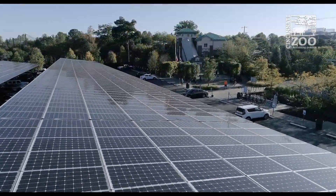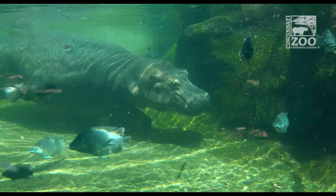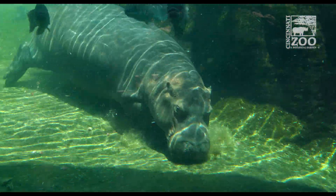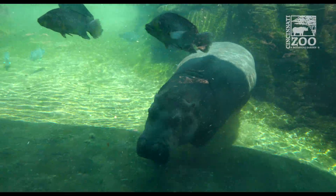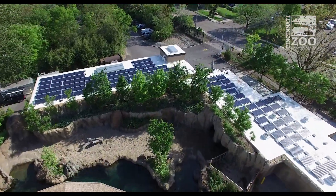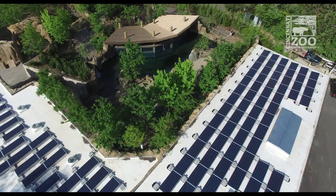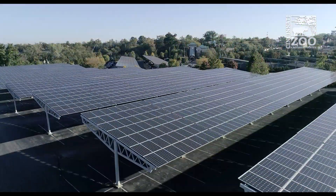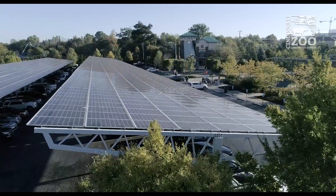This array is important because hippo exhibits are extremely energy intensive and water intensive. By making investments like this, it lowers that cost, cleans up the air by using cleaner energy, and it's good for wildlife as well. We have a lot of these systems around the zoo, and one of the things we do on a real-time basis is monitor and manage all these systems from our iPads and iPhones. That way if there's a problem we can address it immediately and make sure they are producing as much power as they should be.